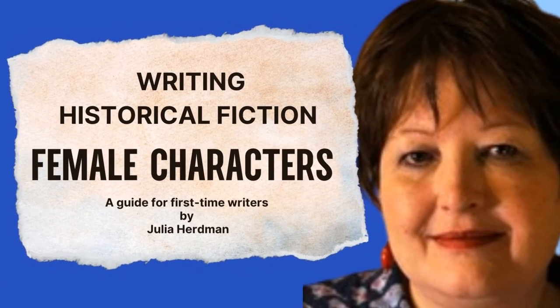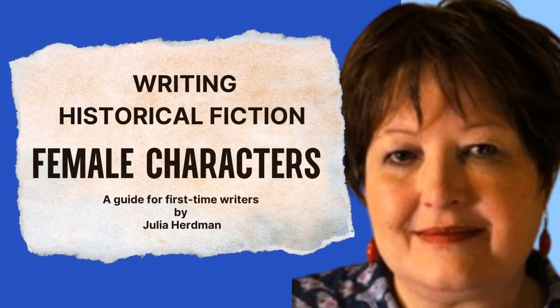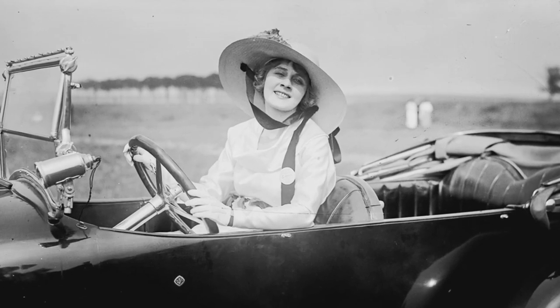Hello, and welcome to another edition of Julia Herdman History. In this program, I'll be delving into the process of creating compelling female characters in historical fiction. In the world of historical fiction, the portrayal of characters is truly an art form.